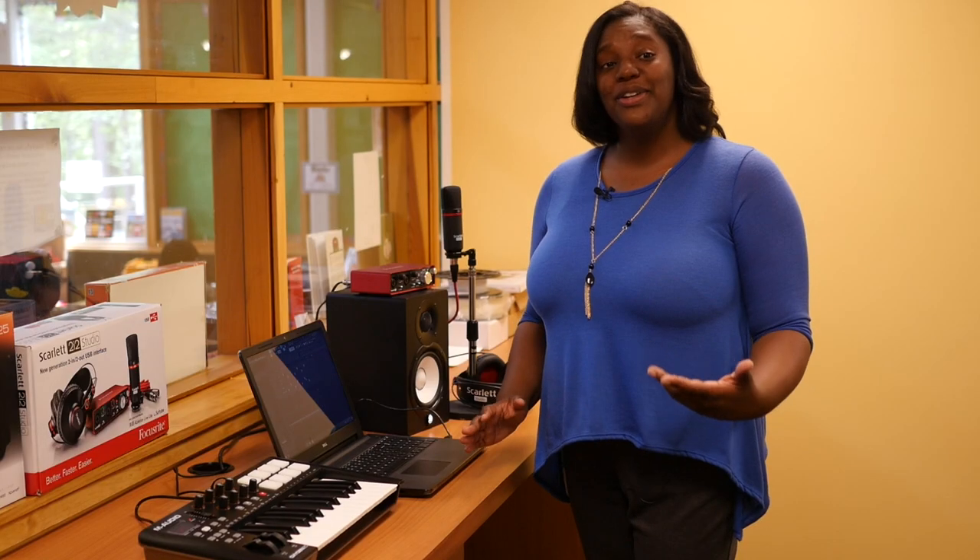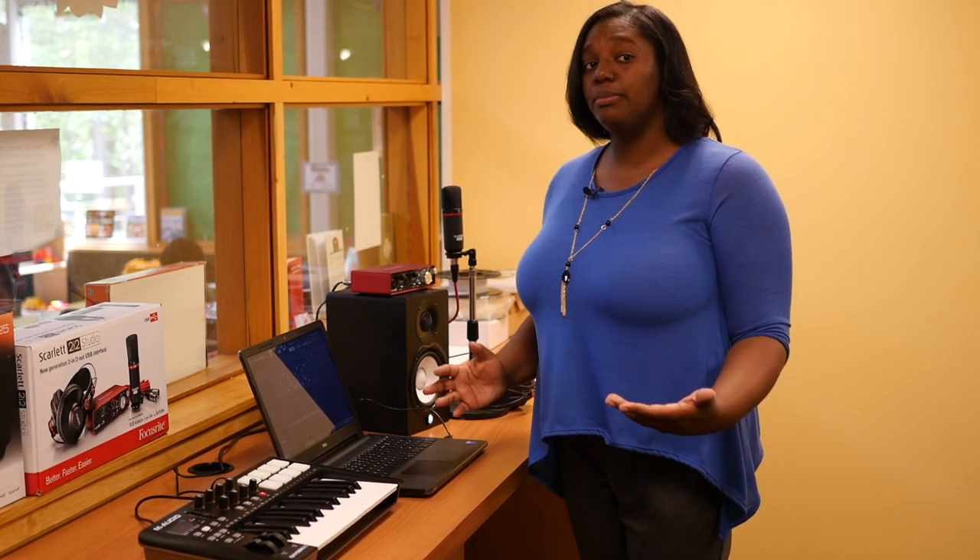My name is Markita Gooch and I'm the Virtual Services Librarian here at the Clayton County Library System. Our newest addition here to the Makerspace is our music production.